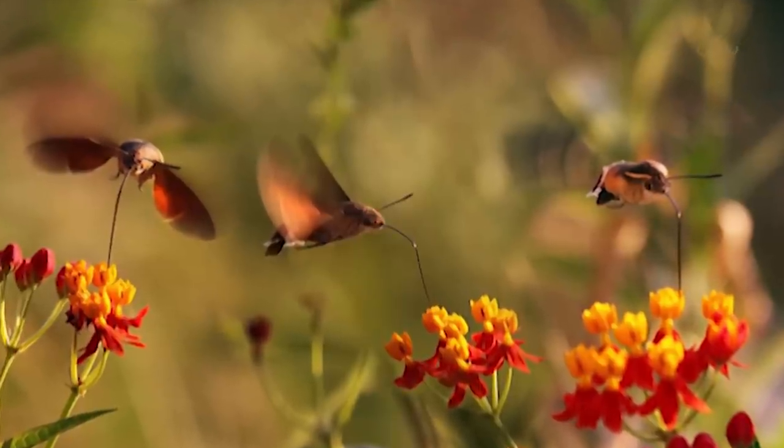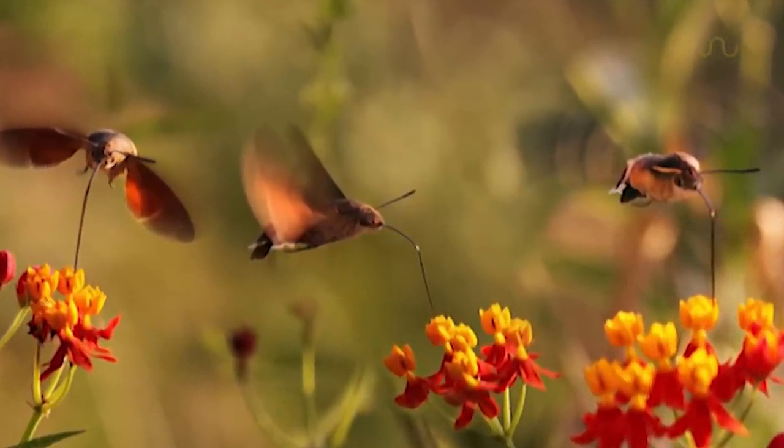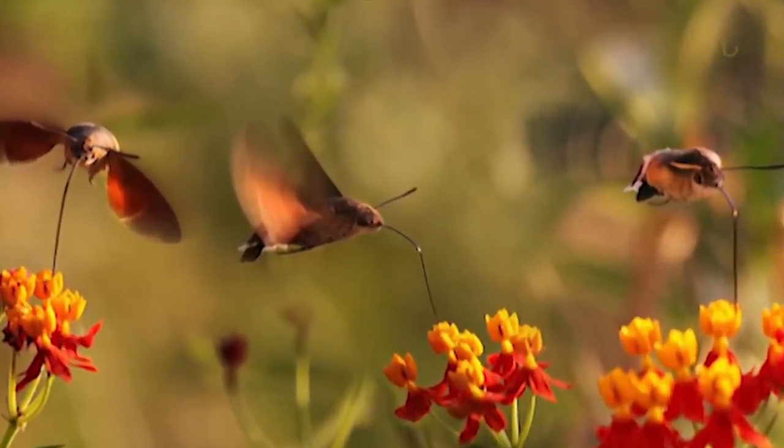If you happen to spot one feeding, pay close attention to the place and time, because they often frequent the same flowers.